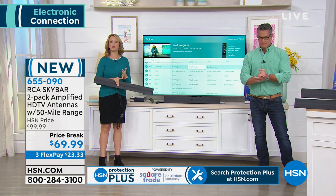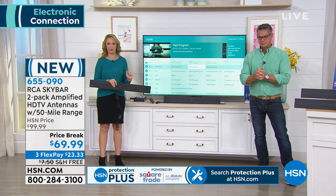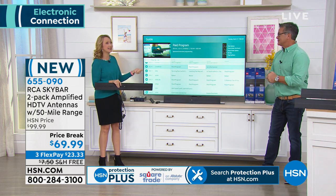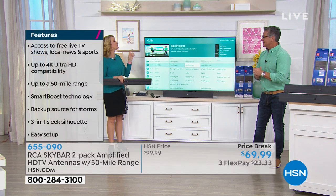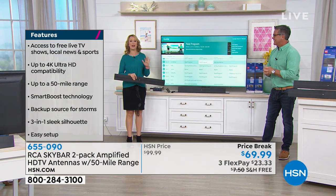With this, if you want those local channels — free TV — this is going to deliver for you top TV shows in high-definition: CBS, NBC, ABC, and this is ultra high-definition quality, 4K quality, depending on the TV you're watching it on — and you're not paying for it.